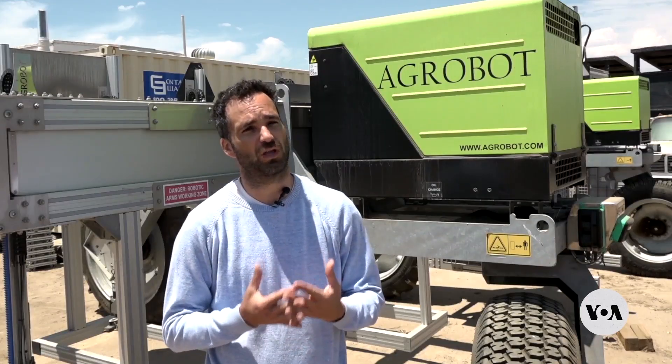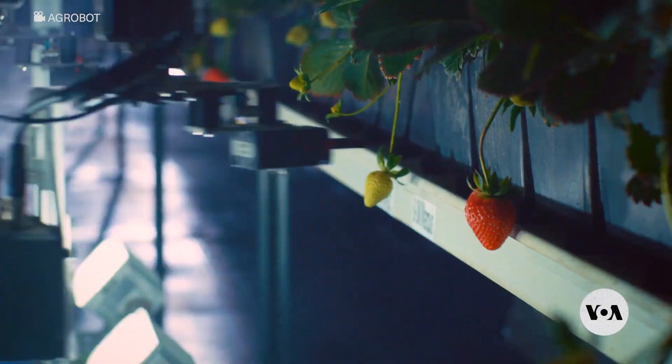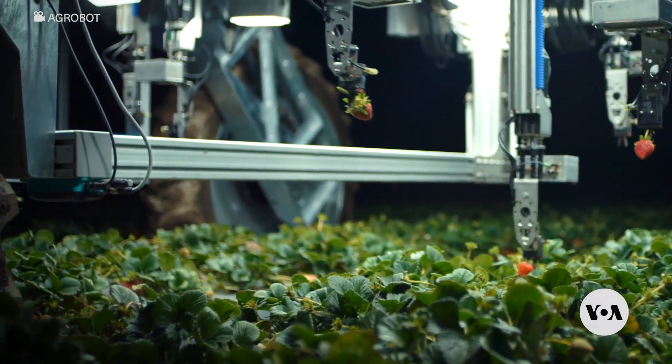We don't want to touch the skin of the strawberry, never. So if we don't touch the surface, we are not going to contaminate it — it could be with mildew, it could be with virus or whatever. We don't touch the strawberry.